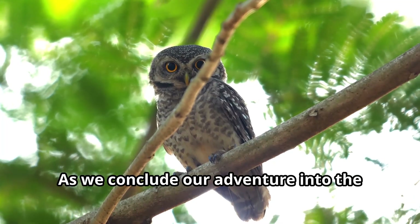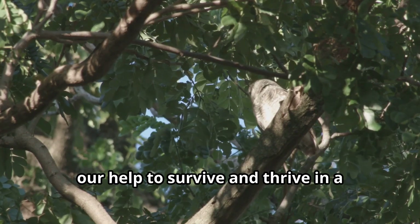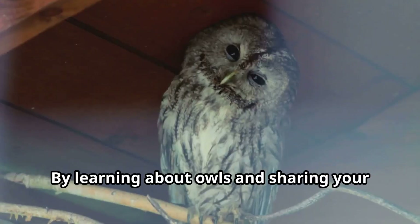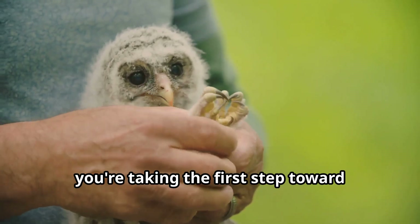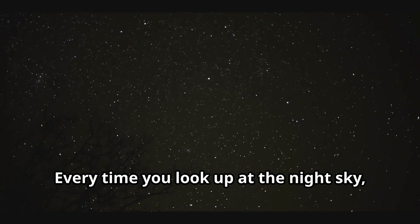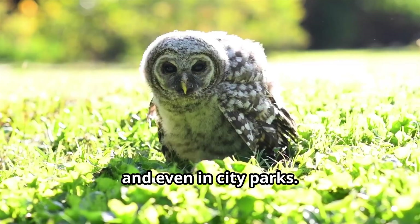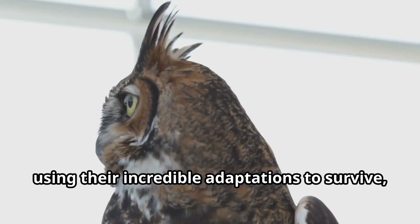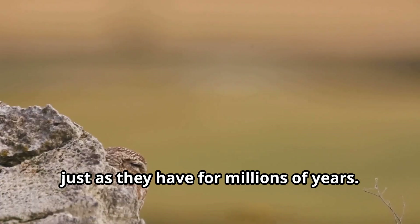As we conclude our adventure into the world of owls, remember that these remarkable birds need our help to survive and thrive in a changing world. By learning about owls and sharing your knowledge with others, you're taking the first step toward protecting these magnificent creatures. Every time you look up at the night sky, think about the owls silently hunting in forests, fields, and even in city parks. They are out there, using their incredible adaptations to survive, just as they have for millions of years.